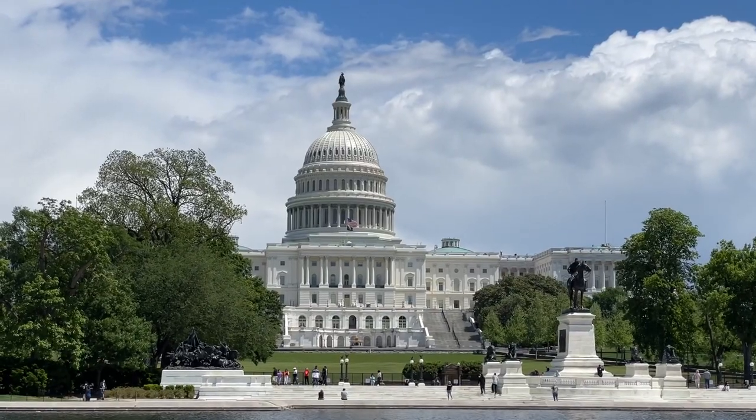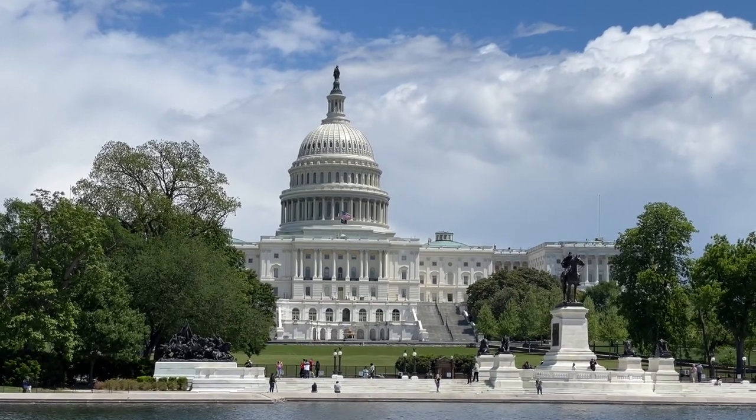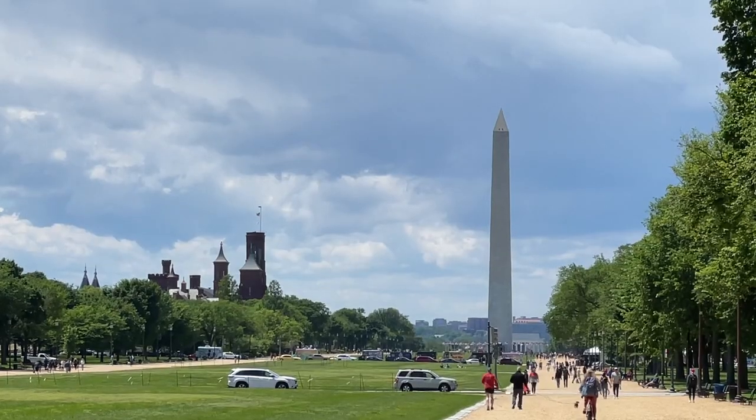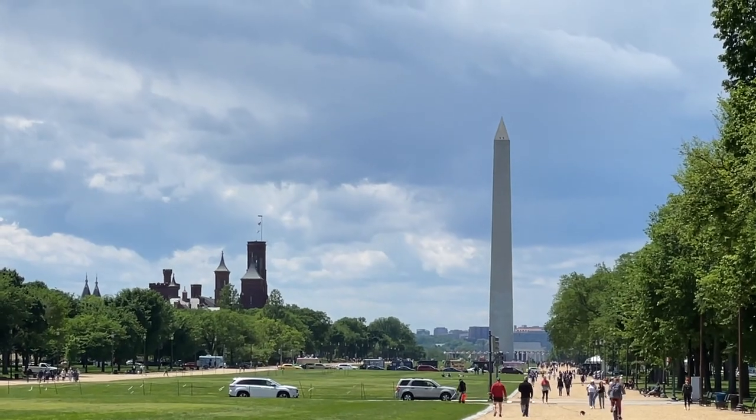For more information on the monuments shown here, check out the links down below in the description. Also check out my guide for visiting the monuments on the National Mall on travelingtips.com. Thanks again for watching, and I'll see you in the next one!